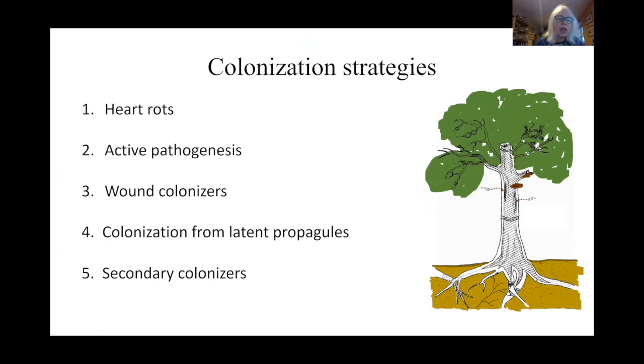When Alan Rayner and I were writing our book on decay of wood in 1988, we thought of five main ways that fungi actually colonize wood, and I think these are still probably the five main ways. I've listed them here largely in the order that they began to be studied historically. At the top of the list we've got heart rots. In the 1800s, German foresters asked the biologists: why is it that our trees that we want to sell for wood are becoming rotten in the middle?